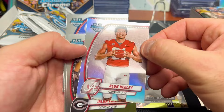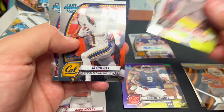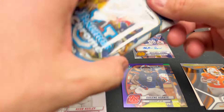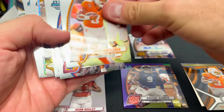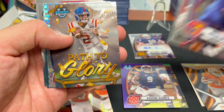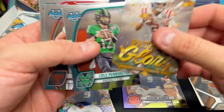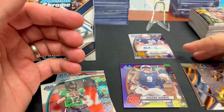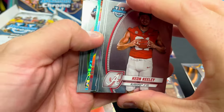Keon Keely on the refractor — not numbered but still a parallel. The big checklist has 200 names, but you boil it down to a few you're really trying to find. Here's another Nico — we'll set that aside. Even a base Nico we'll try to grade — that'll be about a $50 card. Another one, and Eugene — Cole Pennington, son of Chad Pennington, the former NFL quarterback.